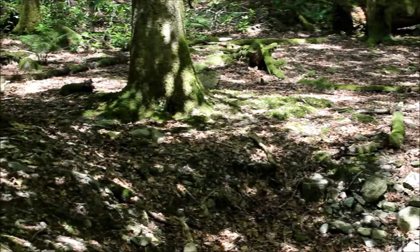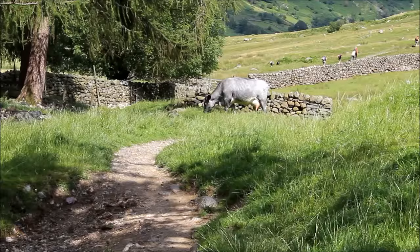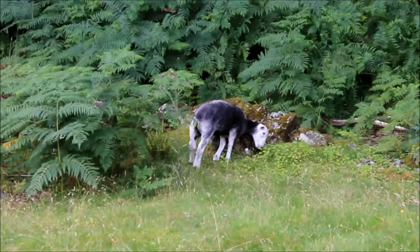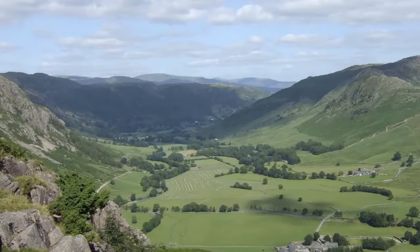Back then the valley floor would have been tree covered. It was the Norse settlers to this land that cleared the trees and introduced livestock. The name Langdale is Norse in origin — it means quite simply Long Valley.